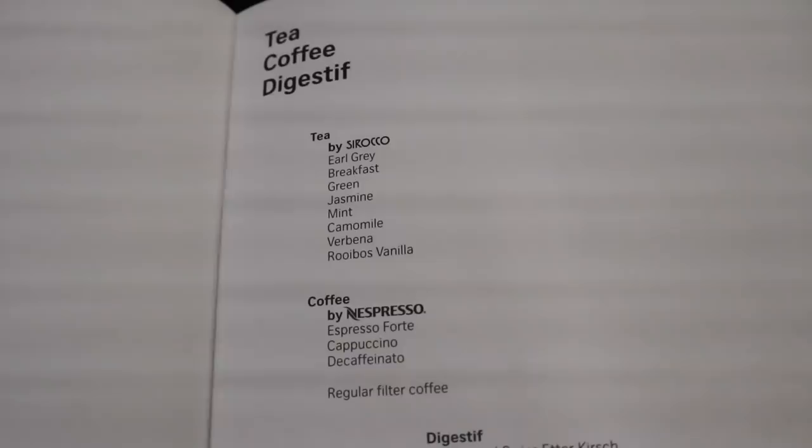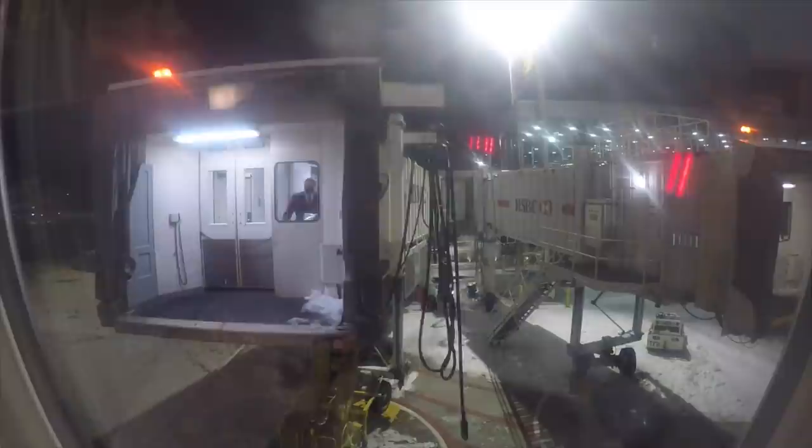The breakfast menu is pretty nice — you can select what you want. I'm really happy with the menu offerings on Swiss. The flight attendant soon came to take my dinner order. When asked what I'd recommend, they suggested maybe the beef. Boarding was quick, and we departed on time.